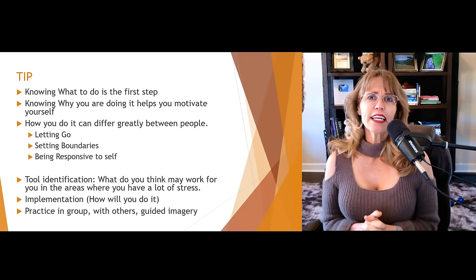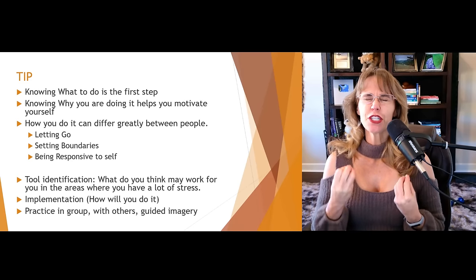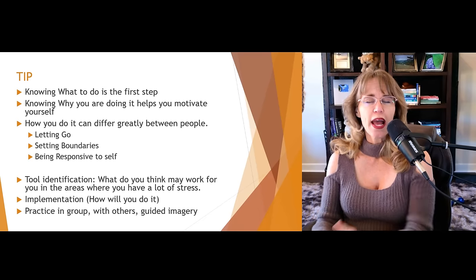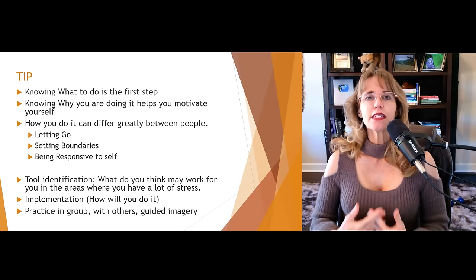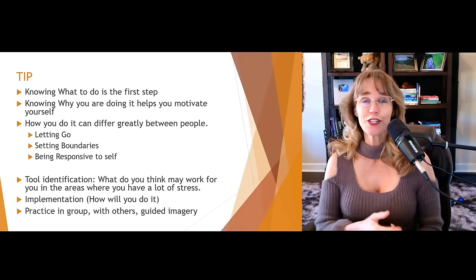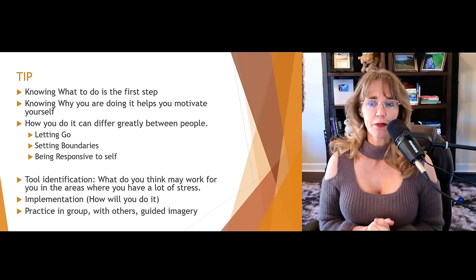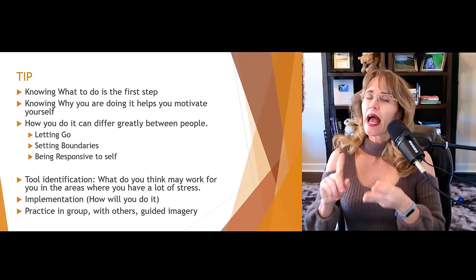Guided imagery is another form of practice in which you envision yourself in a situation where something's out of your control and you need to let it go. You imagine yourself successfully saying, 'This is not worth my time and energy. I am not going to let this situation or person steal my precious energy that I need to move toward the things that are important in my life.' So: tool identification, implementation, and practice.